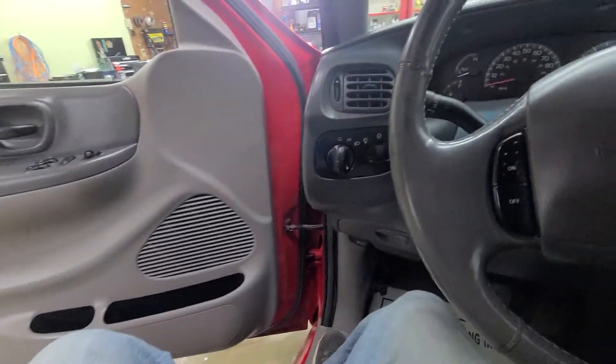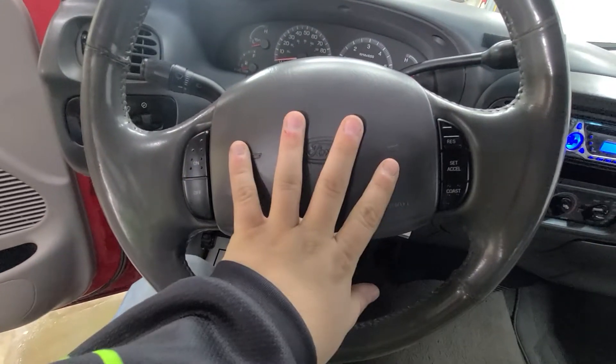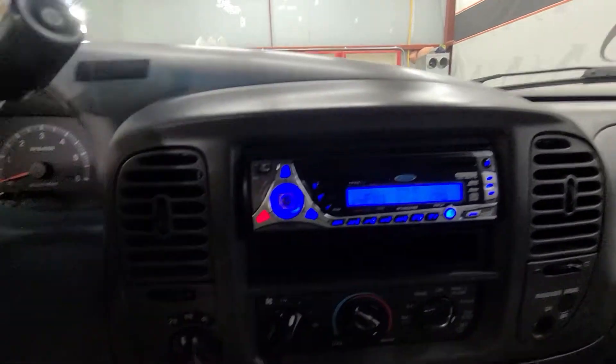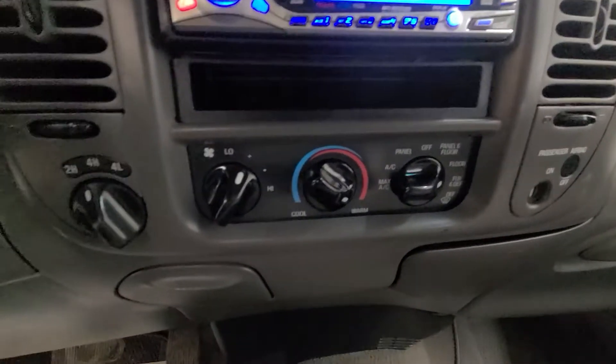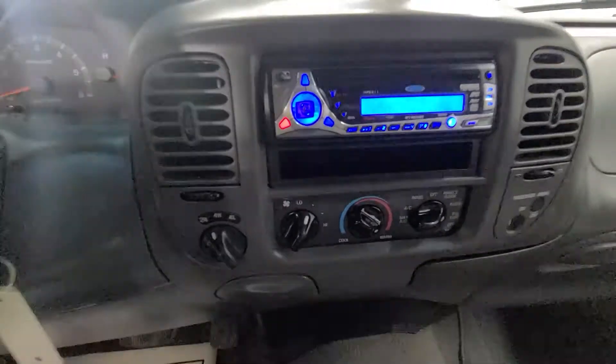This one does have the manual seats in it. You've got your lights here, cruise control settings on the steering wheel, and radio controls. 4x4 works. Heat works for sure. I'm unsure of the air conditioning — it's December, it's hard for me to test it, so I do not know about that.